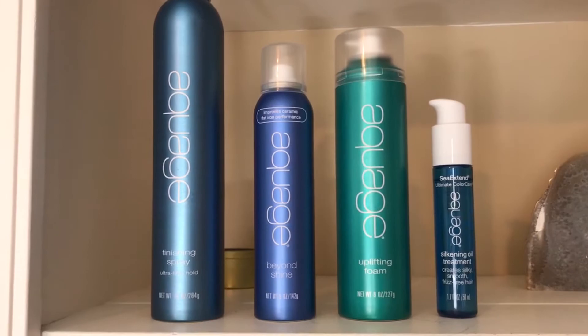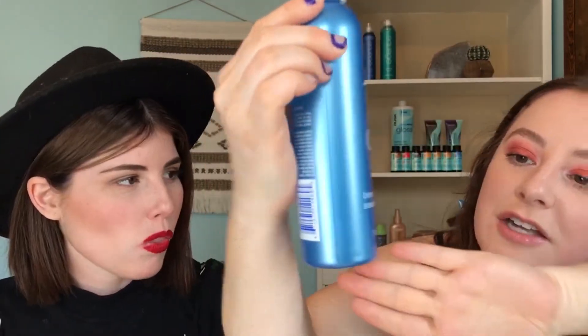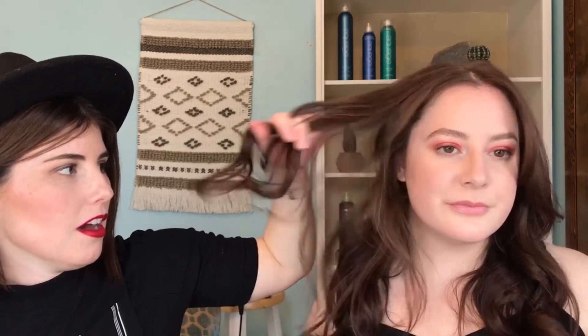We used the Rusk Hydrate shampoo and conditioner, then kept styling simple: Aquage Uplifting Foam for texture and body, a little silkening oil, and the Aquage Beyond Body Sealing Spray. All the Aquage and Rusk products smell amazing. Even though we used a hold spray, she can still run her fingers through her hair — that's super important. I don't like hair that can't move, so I prefer products that are light and won't give that stiff feeling.